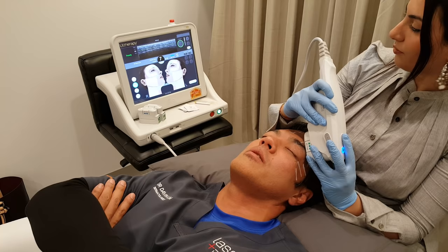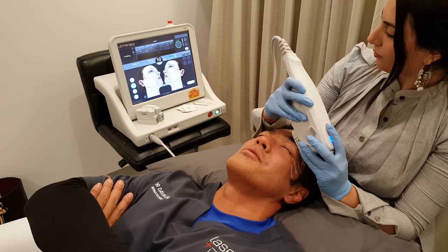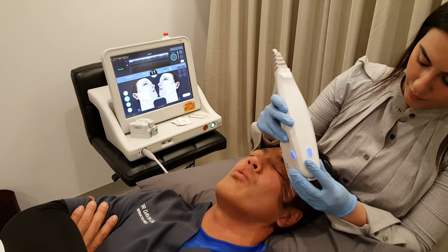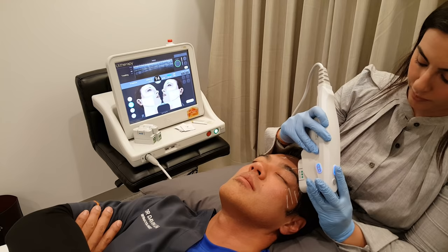We're treating near the supraorbital nerve and temporal nerve through here, but those are areas we're deliberately avoiding. Realistically the pain is two to three out of ten, a little stingier towards the end of the lines.